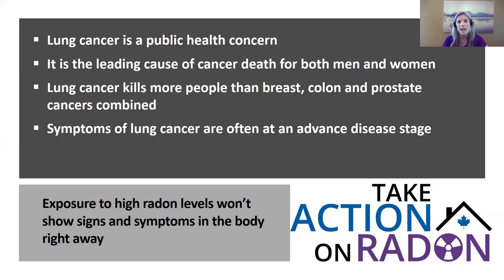Lung cancer is the leading cause of cancer death in both men and women, killing more people than breast, colon, and prostate cancers combined. Unfortunately, when symptoms of lung cancer appear, the disease is typically at an advanced stage, making it very difficult to treat. The five-year survival rate for lung cancer is around 15 to 20%. Unlike carbon monoxide, which causes immediate symptoms like headache and fatigue, high radon exposure won't show signs in the body right away.